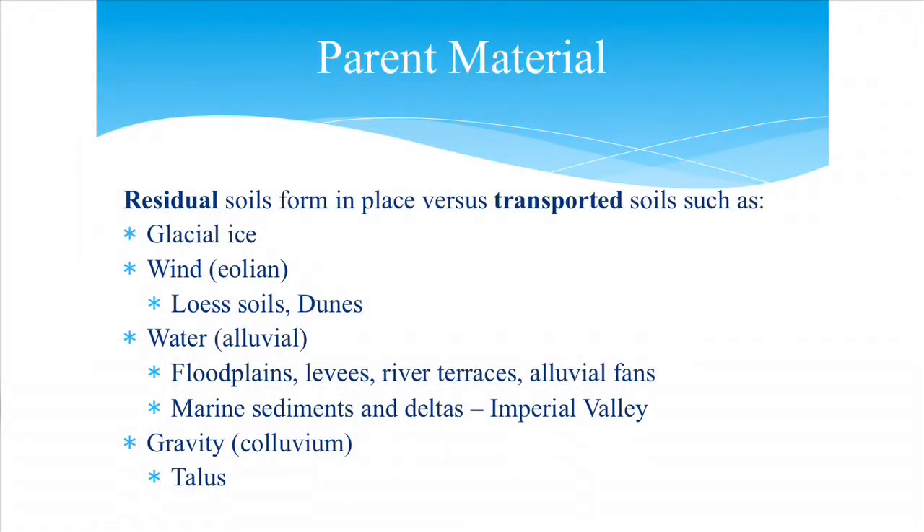Parent material can either form in place or be transported, depending on geographic location. Growing up in the Midwest, glaciers came down through three ice ages and as they retreated over hundreds of thousands of years, they affected the soils. In windy areas you get loess-type soils or sand dunes. In flood plains, near rivers, or near the ocean you get sediments — like in the Imperial Valley where there are marine sediments from ancient rivers and coastal areas whose oceans have since receded.